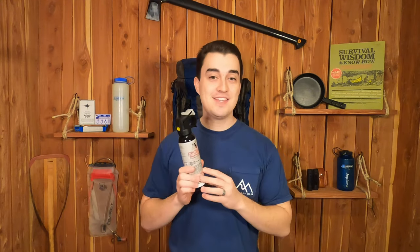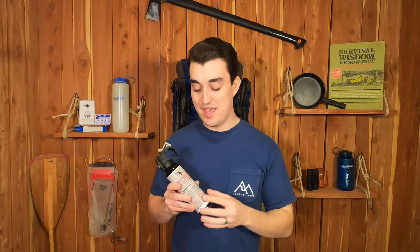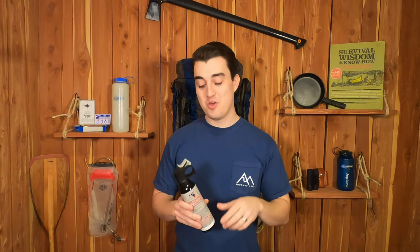If a mountain lion charges you, your best defense is going to be bear spray. This is incredibly effective against mountain lions. It's very easy to hit your target because it has a wide spread and it is effective up to 30 feet. So having a can of this while you're out there in the wilderness hiking around is going to be your best bet at surviving a charging mountain lion. We'll leave a link to this one in the description below so you can get some for yourself and be prepared.